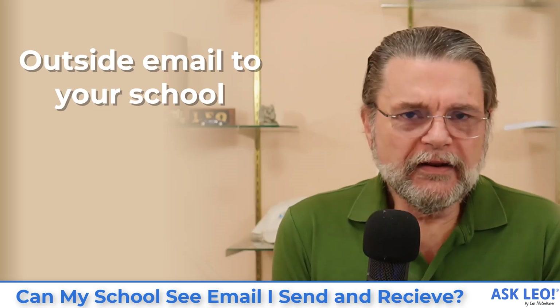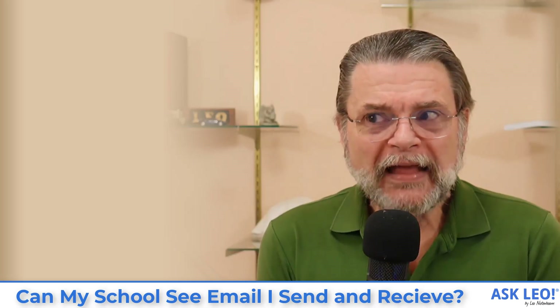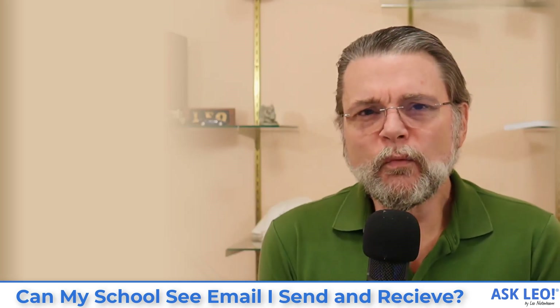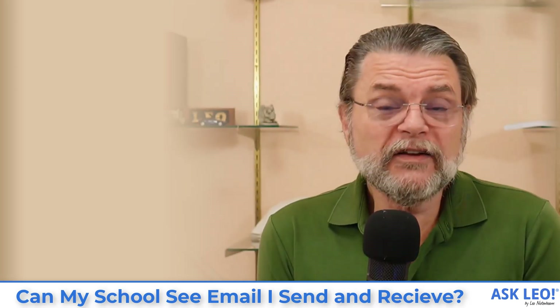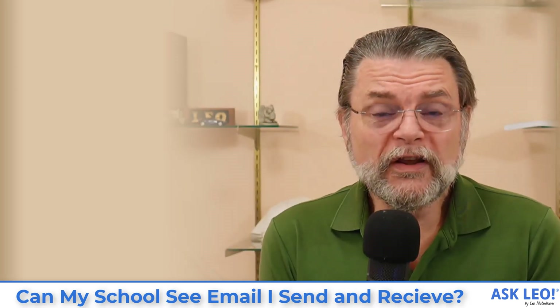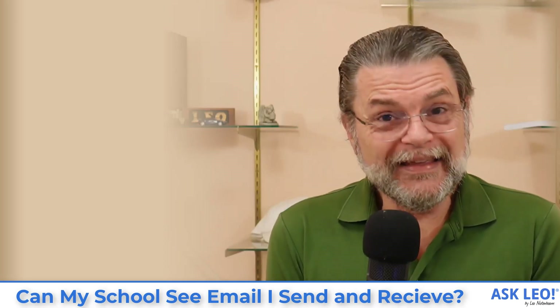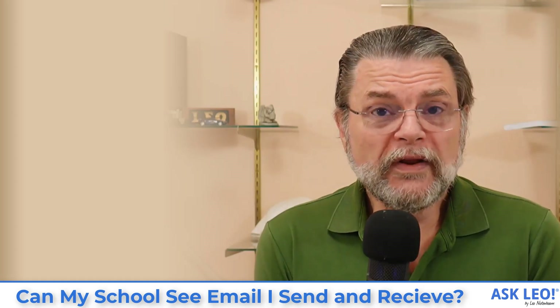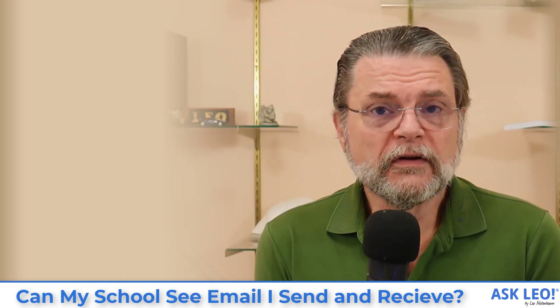When we talk about outside email to your school, it doesn't matter that you're outside of the school. The fact that you're sending email to a recipient within the school — they may not be able to see what you're doing in your outside email sending service, but they can see what your friend receives. They can see what your recipient is getting and who they're getting it from. So in that very real sense, you are exposing what you've sent to your school.